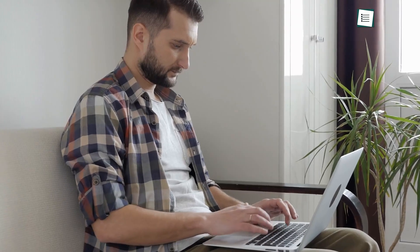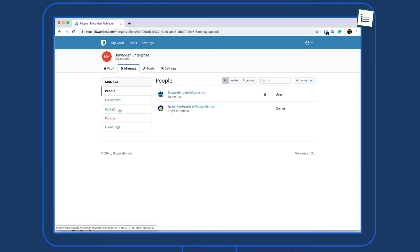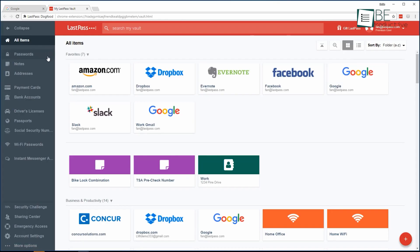Nearly every website you visit, you have to create a user account. But choosing and creating passwords can be a hectic task, and memorizing them even harder. So the solution is password managers. Along with securing your passcode, they also secure your privacy from being leaked. That is why we have these 5 trusted password managers for your digital life.